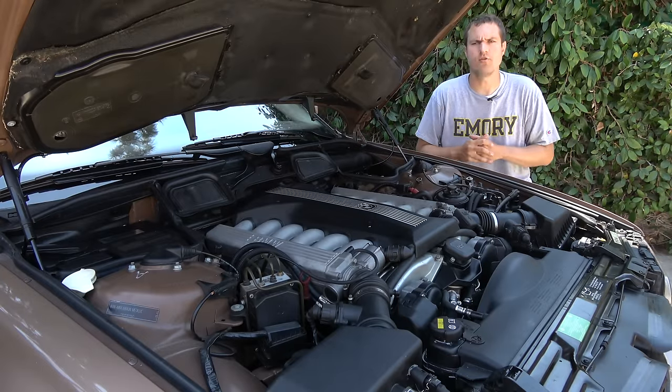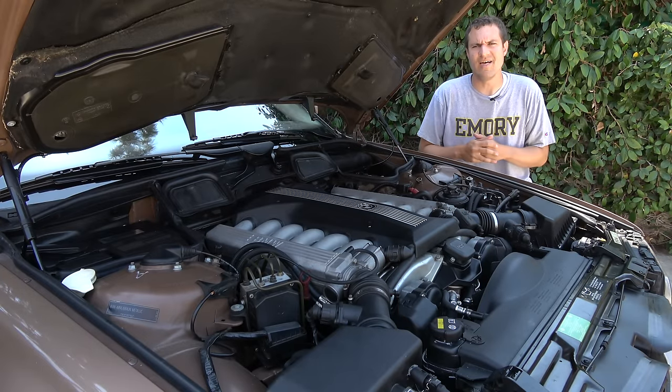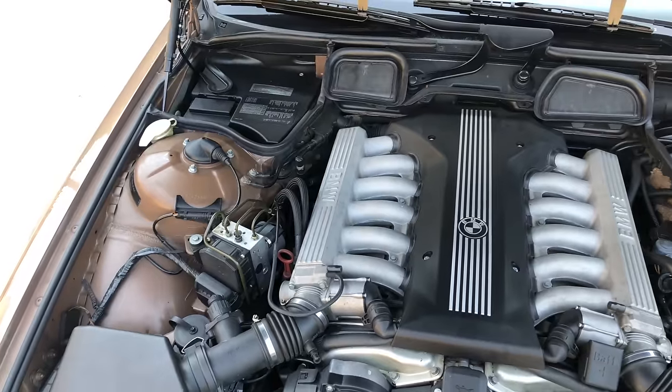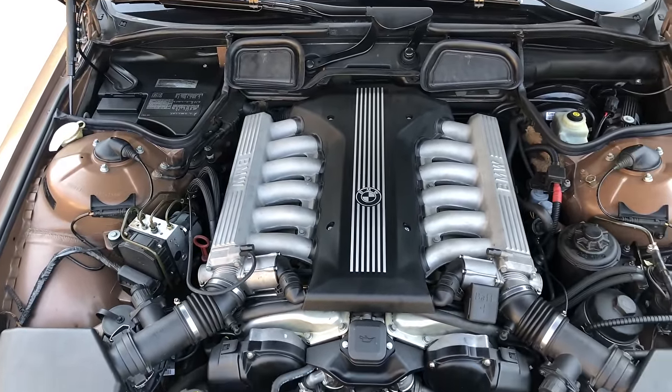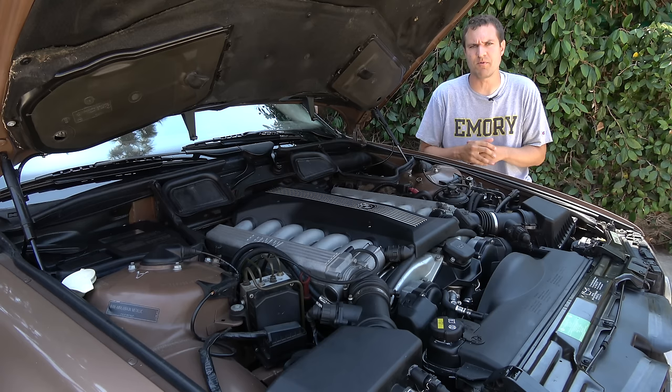Now I'm going to start the tour under the hood, and as you can see, yes, this is a V12 — not the little V8 in the 740i base model, but the V12. The V12 was of course much rarer than the V8. Not too many people opted for it, but the original owner of this car did.